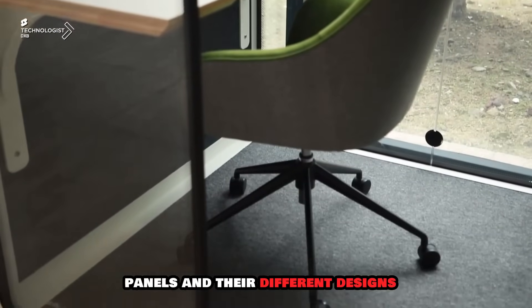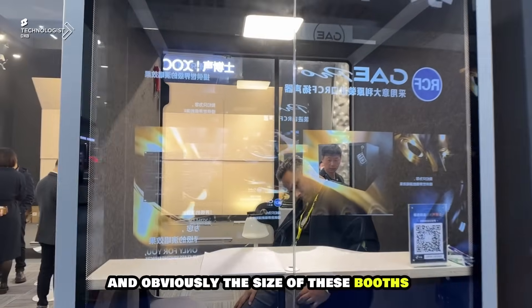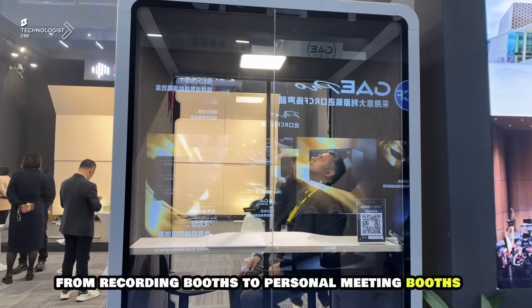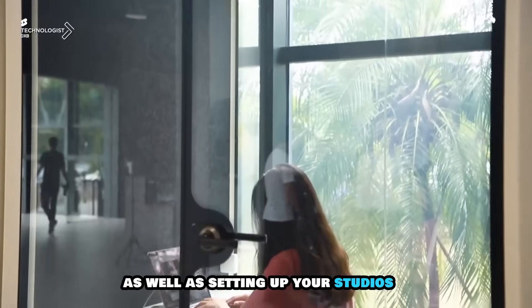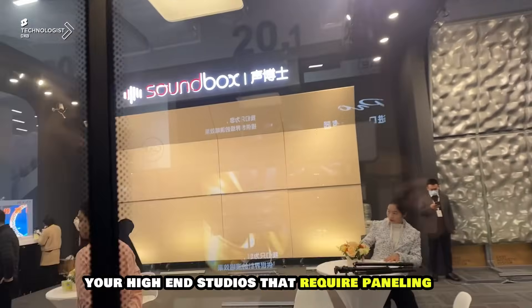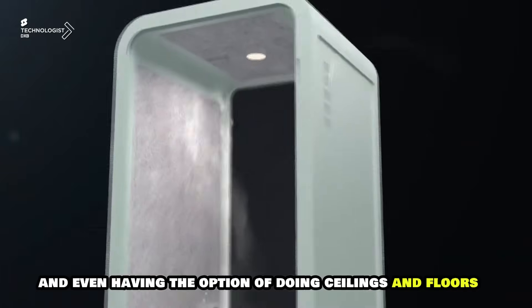When you want to do different colors, you can choose from their panels, different designs, and different textures that they offer. The sizes of these booths range from recording booths to personal meeting booths, as well as setting up high-end studios that require paneling, decorative paneling, and even having the option of doing ceilings and floors.